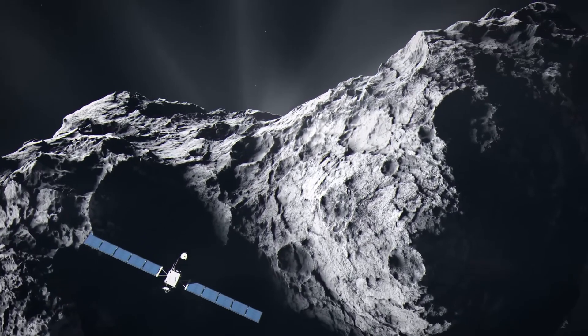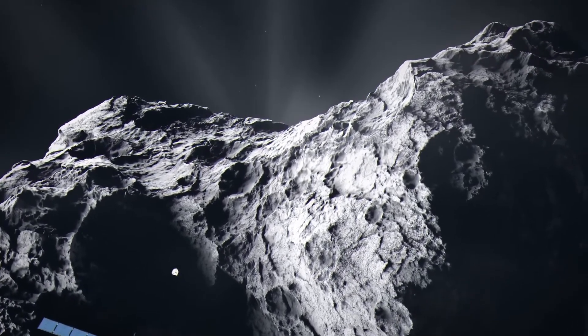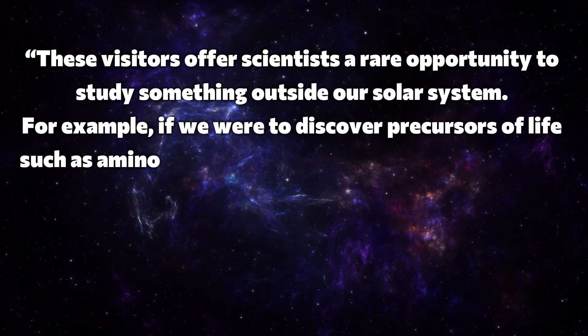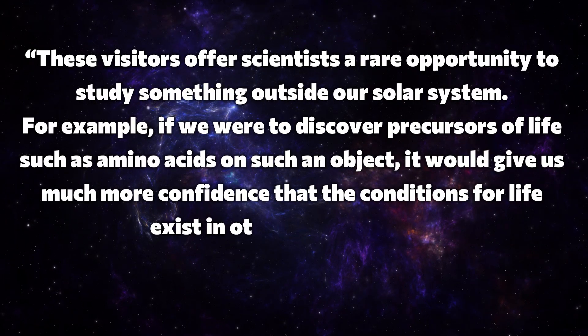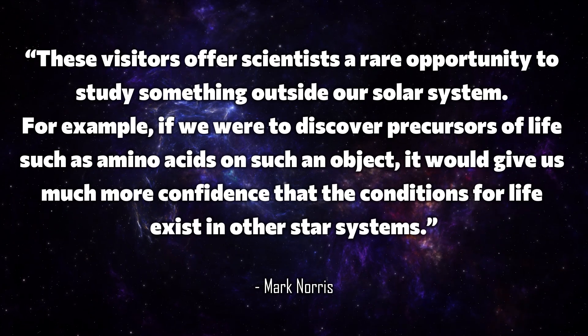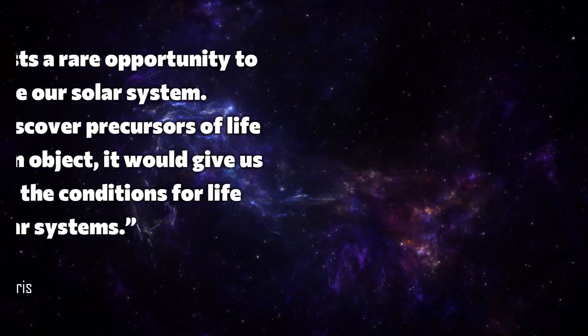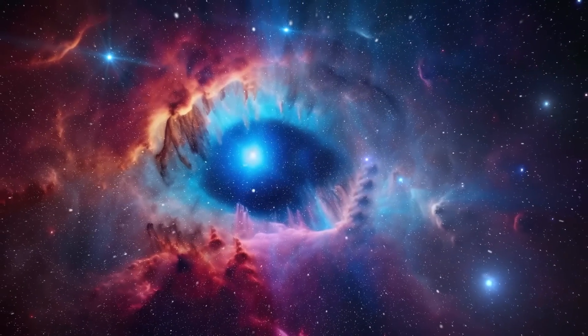But what exactly makes this discovery so special? Interstellar objects are extremely rare and give us a unique insight into other star systems. Mark Norris from the University of Central Lancashire explains that these visitors offer scientists a rare opportunity to study something outside our solar system. For example, if we were to discover precursors of life such as amino acids on such an object, it would give us much more confidence that the conditions for life exist in other star systems.